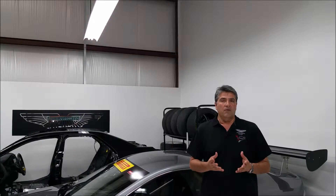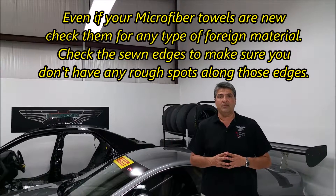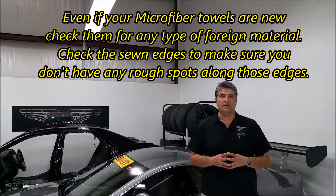Last but not least, when waxing and polishing, you want to use high quality microfiber towels. They're the softest and they will actually bring the vehicle to a high luster at the end.